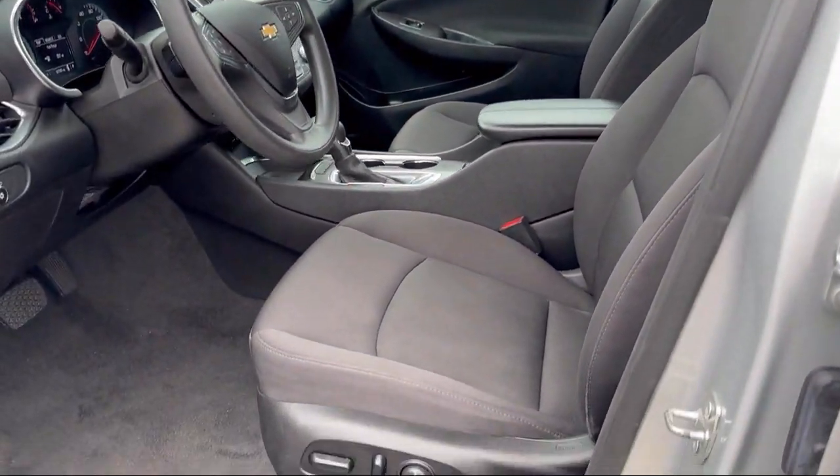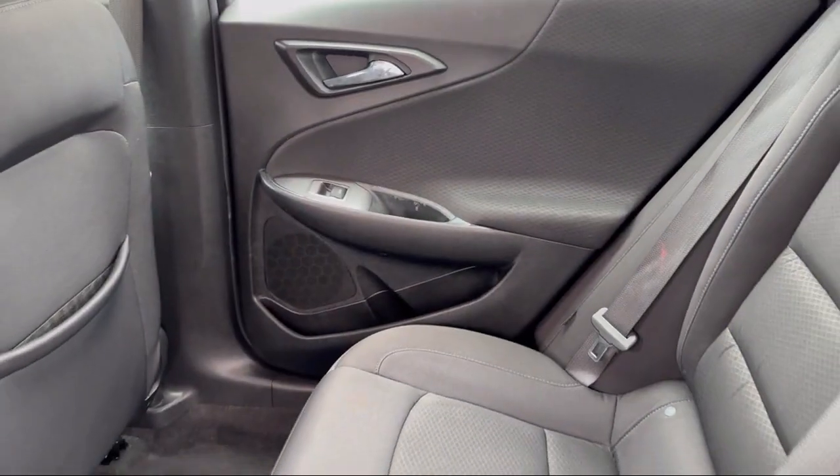Alloy Wheels, Keyless Entry, and has less than 60,000 miles on the odometer.